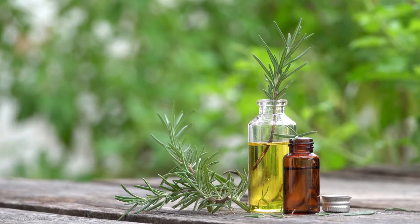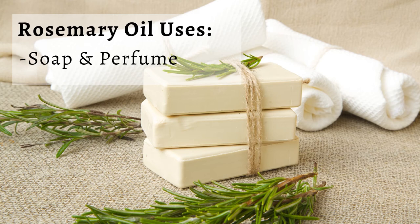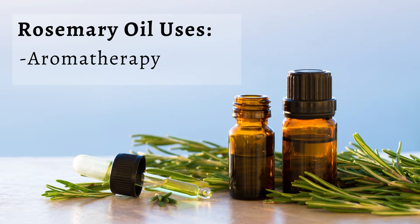Rosemary is an herb that can be added to your favorite recipes, but its oil can be used in a variety of ways. It's added to soaps and perfumes for its woody fragrance, and some use it in aromatherapy for medicinal purposes.